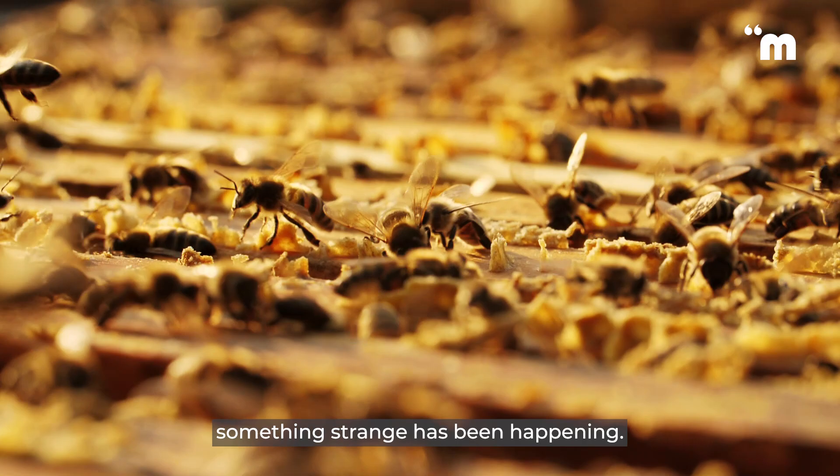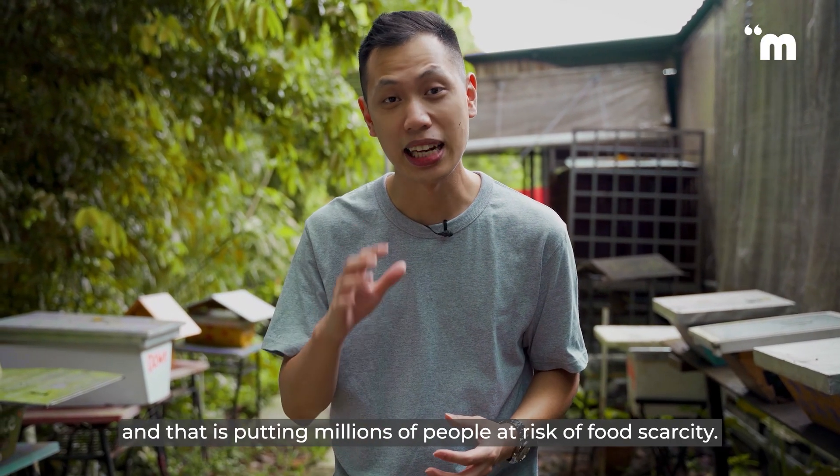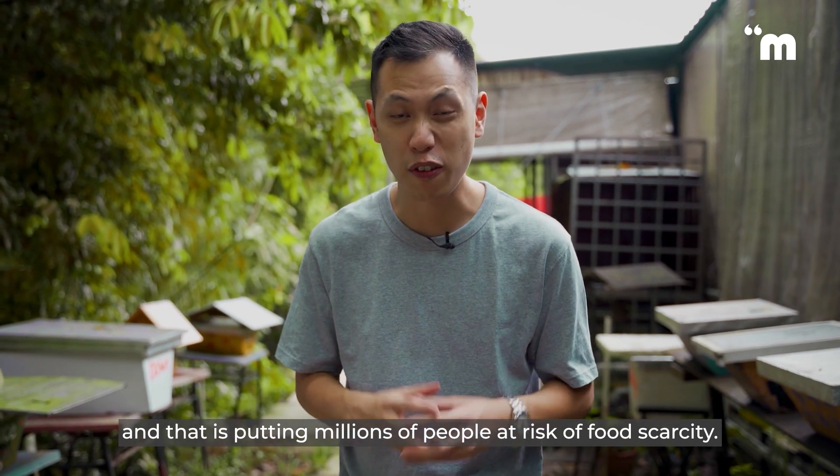But in recent times, something strange has been happening. Bees are reducing in numbers, and that is putting millions of people at risk for food scarcity.